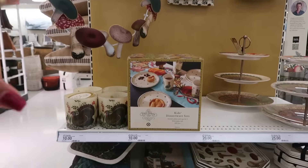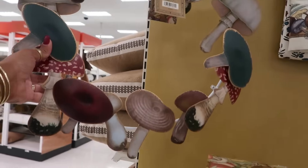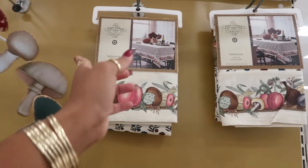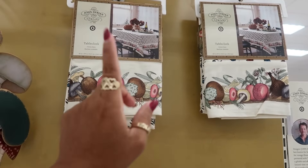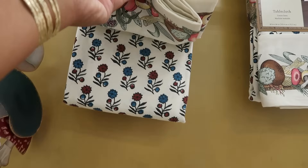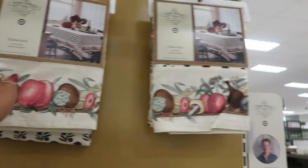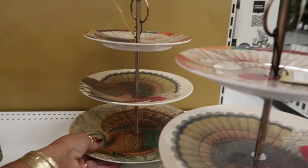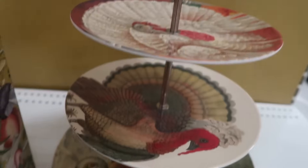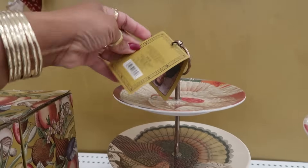He has all this Thanksgiving Day stuff coming out. Look at this — it's $20 for the wreath with all the mushrooms. If mushrooms is your thing, it's pretty cool. I think it came out yesterday or today — I was looking at it online. The tablecloth with the fruits around it and the pretty flowers — that's $25. I like that, actually. It doesn't fit in my theme but I like it. And then look at this tiered tray with the turkeys on it — this is $25.